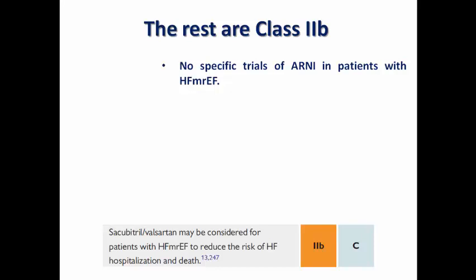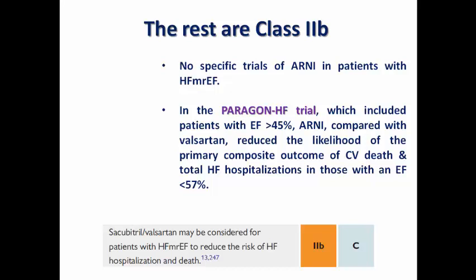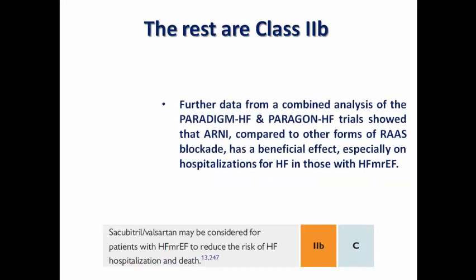Sacubitril-valsartan, the ARNI, also carries a Class 2B recommendation. In the PARAGON-HF trial, which included patients with ejection fraction above 45%, ARNI compared with valsartan reduced the likelihood of the primary composite outcome of cardiovascular death and total heart failure hospitalization in those with ejection fraction below 57%. A combined analysis of PARADIGM-HF and PARAGON-HF further showed that ARNI has a beneficial effect versus other RAS blockers, especially on hospitalization, in mildly reduced ejection fraction.